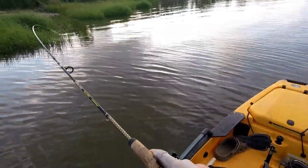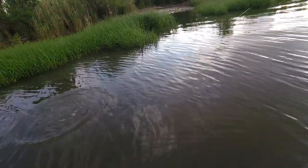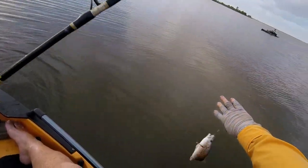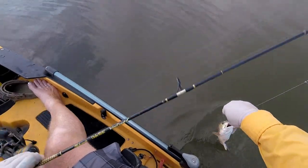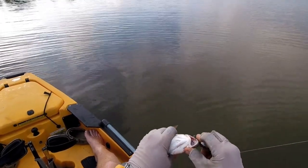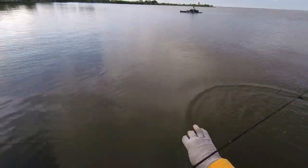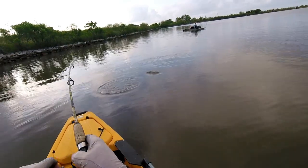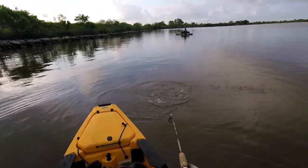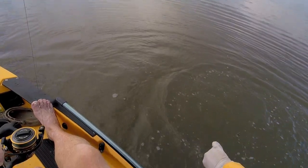Good way to start the day — nice redfish in the box. Here we go, got something little on. No rat red. Pretty bronze fish. Calm down, I'm gonna let you go. Pretty little fish. I think I got another little rat red here. These look like about 14-inch fish, you know.